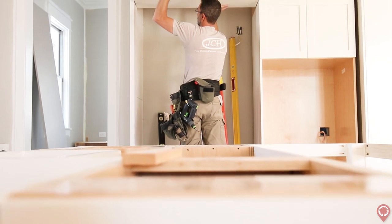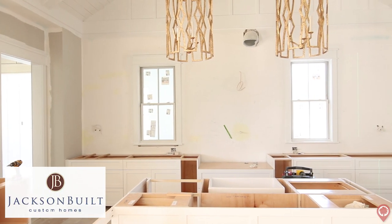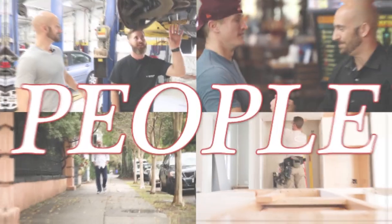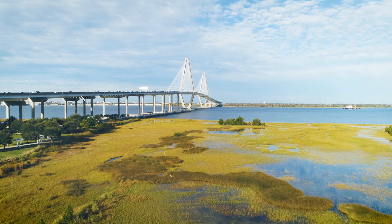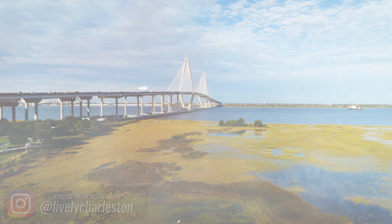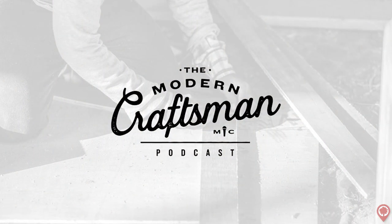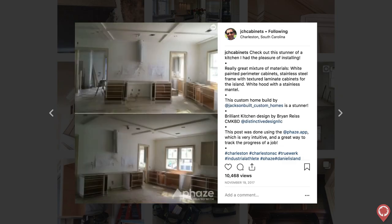Hey, what's up everyone? I'm Jeremy Feldman and we are here today with Lively Charleston on-site with John Hilgenberg, aka JCH Cabinets, doing a custom high-end kitchen cabinet install at this beautiful custom-built Daniel Island home. John is now one of the most widely recognized and respected in the industry. He's been featured on the Modern Craftsman podcast and has amassed over 23,000 followers on Instagram, where he now teaches aspiring installers the ins and outs of the business. We're going to head inside and talk to John Hilgenberg, the man himself.